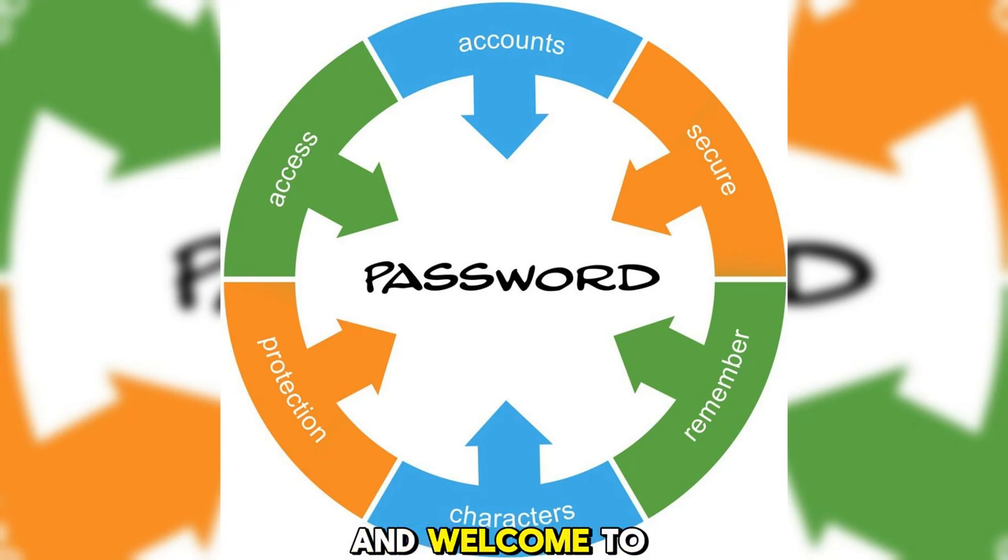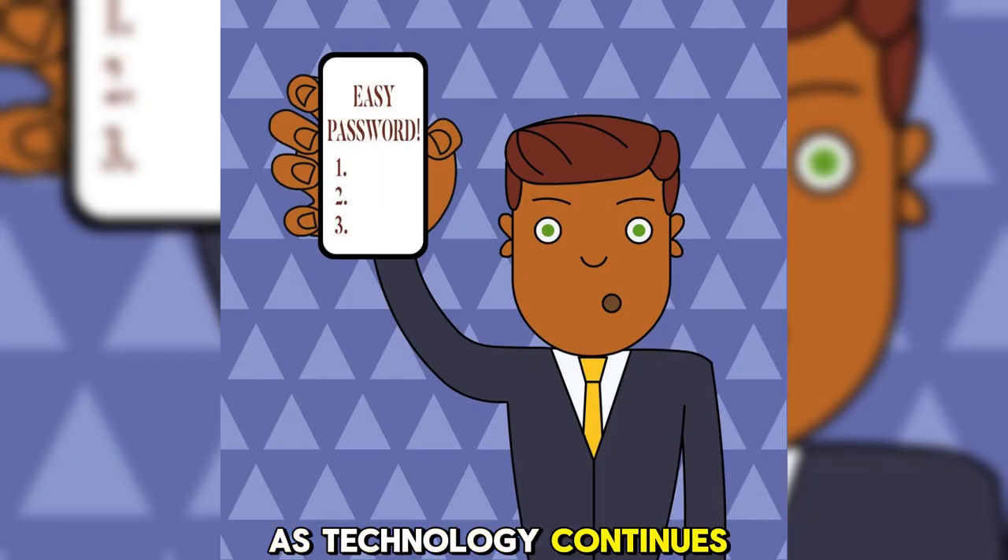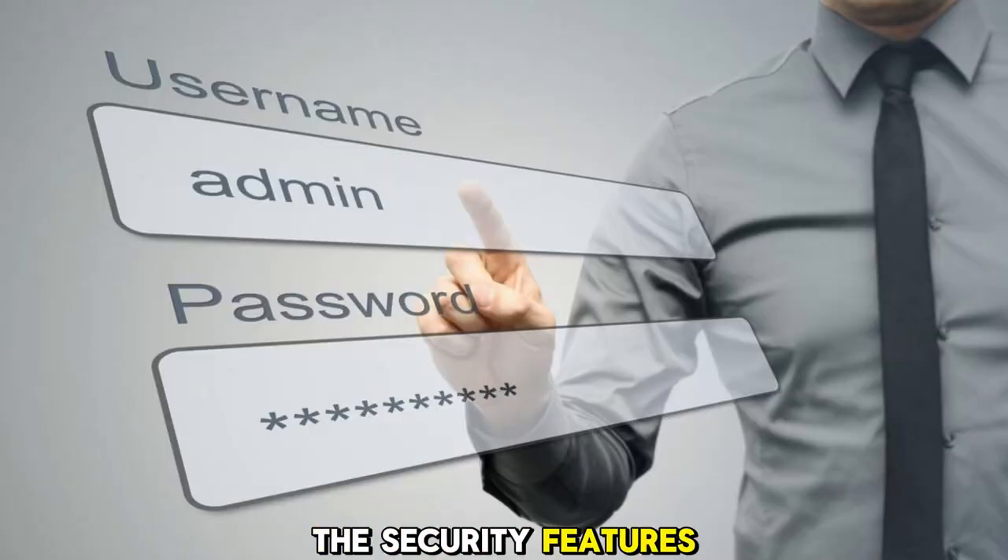Hello everyone, and welcome to today's discussion on: can you trust the security of password managers? As technology continues to advance, it's essential to explore the security features and advancements of password managers to ensure your online safety.